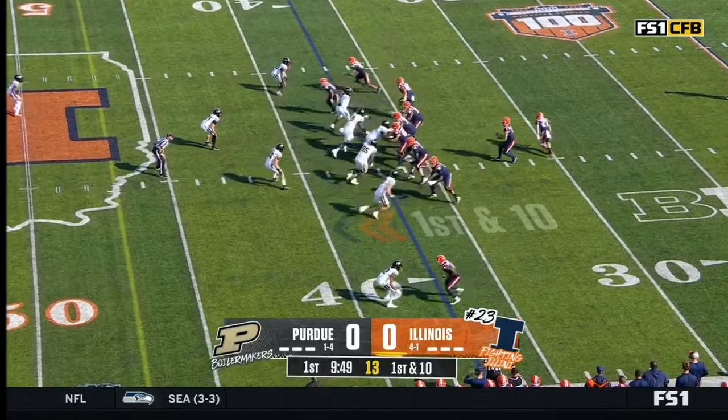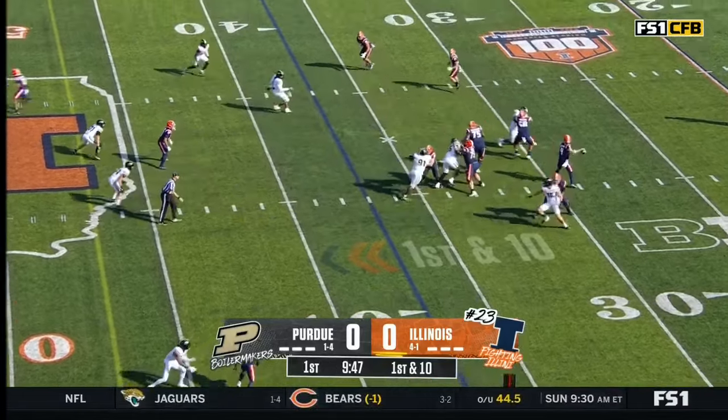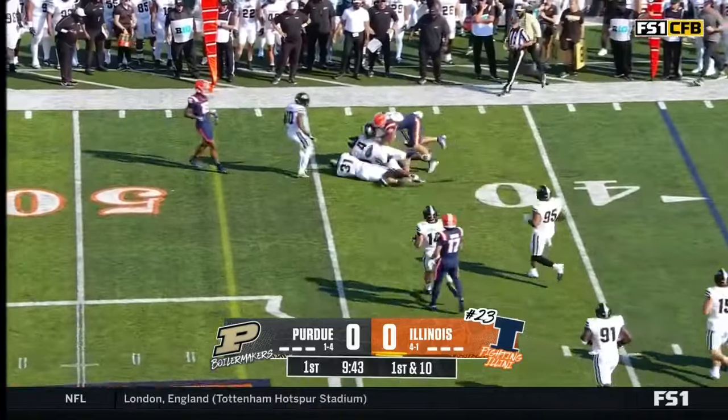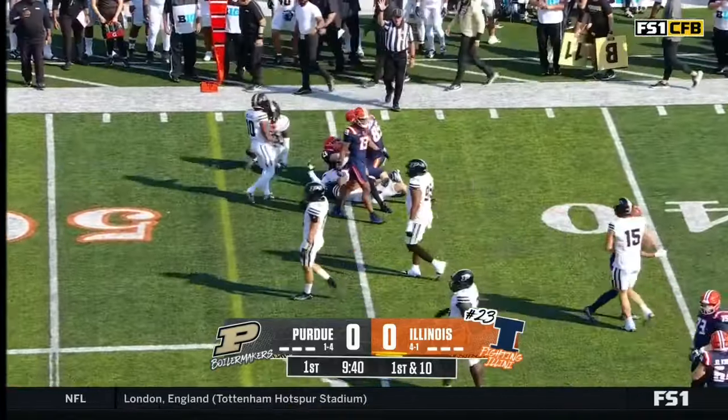Only one pick so far this year. No Caden Fagan. Illinois starts in the air. Loffrey comes out of the backfield and pushes the pile out to the 44-yard line.